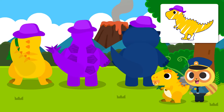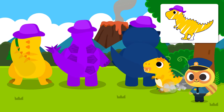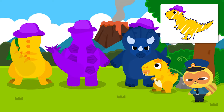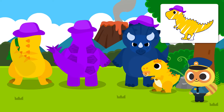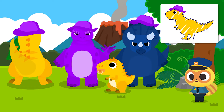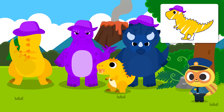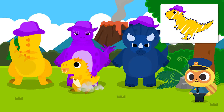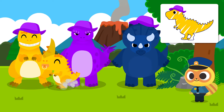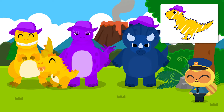Let's use the montage to find the real mommy dinosaur. We found the mommy dinosaur!